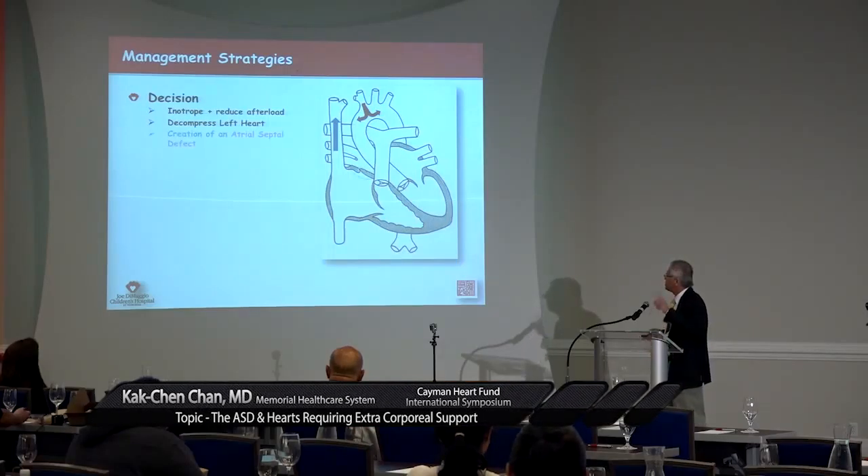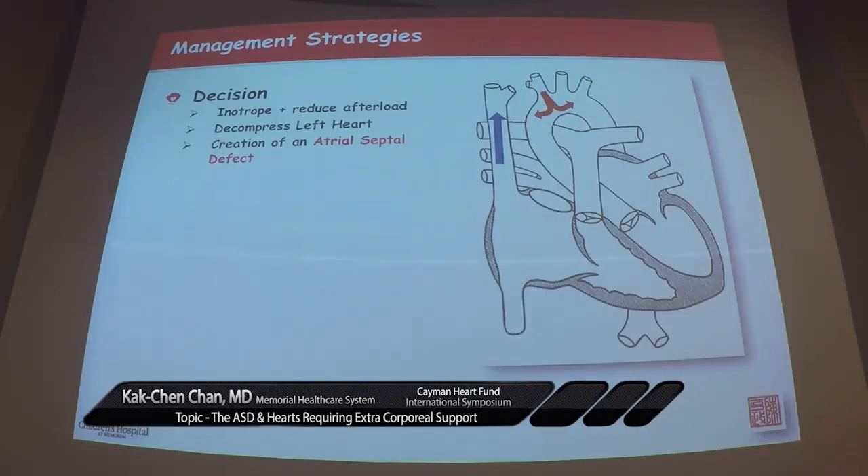Everyone sat in a room and put their two cents in. The first idea was: why don't we create an ASD? When you create an ASD, you can suck everything out and allow the left ventricle to decompress. But I had this problem: the patient is totally anticoagulated with heparin, and the atrial septum is bulging convex towards the right atrium. It's like hiring a hemophiliac to work in a razor blade factory — it's dangerous. One shot, you miss it, that's it.